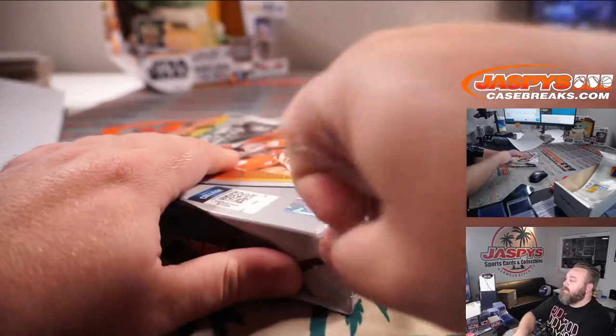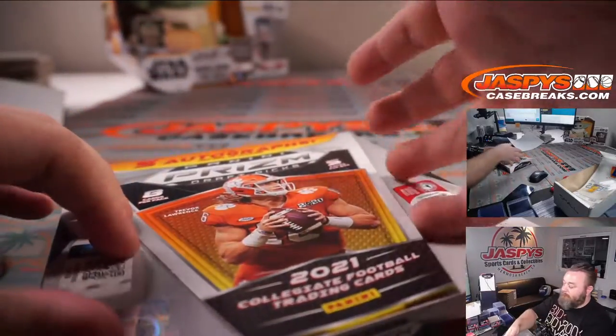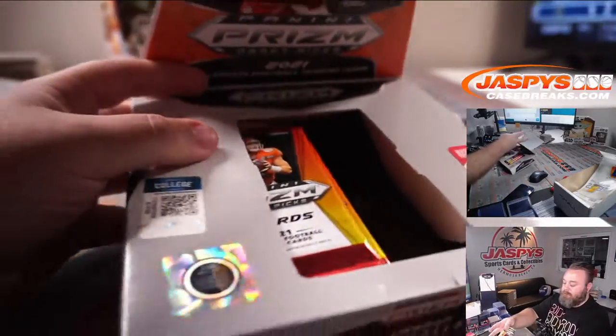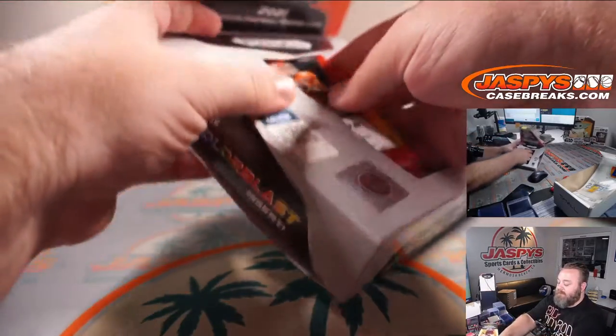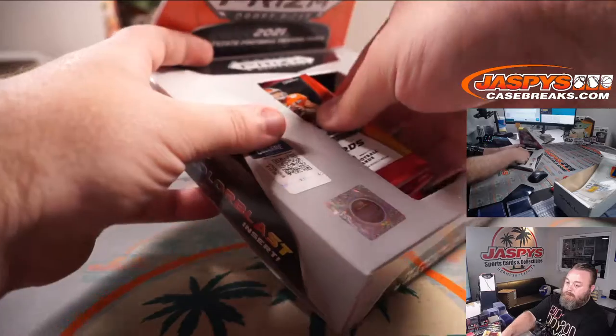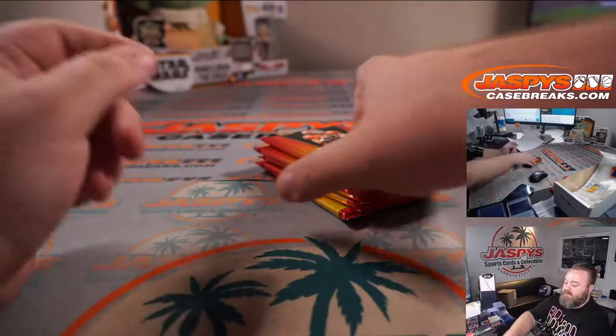New edition, happy Saturday night! We're about to pull Bennett something nice — this is the right box for him.